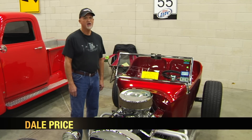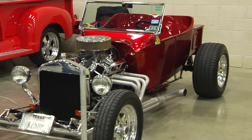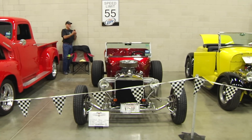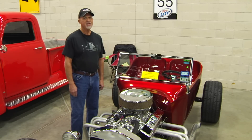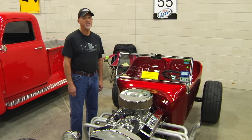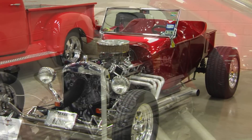My name is Dale Price. I brought my 1923 Teabucket Ford Roadster to the CarFest. It's very unique. It's a type of car — a hot rod — that started out being made in the 1950s, and it's a car that was popular when I was in high school and growing up.